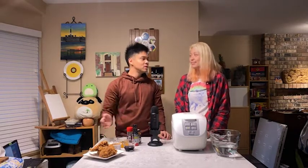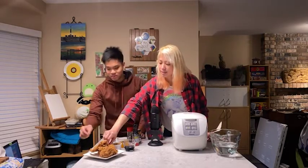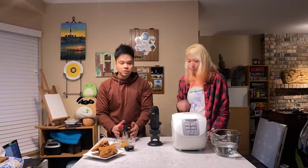Since we got the hot and crispy chicken, we might as well make it hotter. I doubt their chicken is actually hot. You know what, we can just sample this. That's not hot at all. So it's a good thing we brought these — they're going to help make it a little hotter. There's not even a little sting.